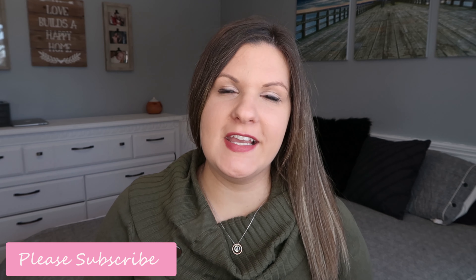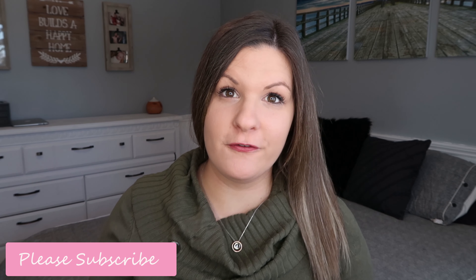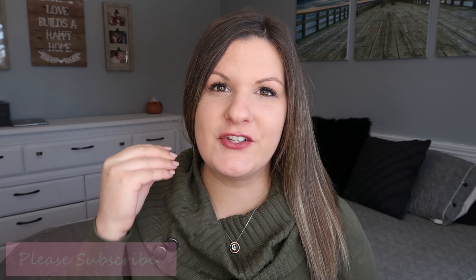Hi guys, welcome back to my channel for another video, and welcome if you are new — my name is Michelle. In today's video I'm sharing week 26 of my pregnancy. I can't believe I'm this far along. This is my last week of my second trimester, which is crazy, and then we are moving on to that home stretch of pregnancy, which is going to be absolutely chaotic but so much fun, getting everything planned and ready to go for this baby girl.